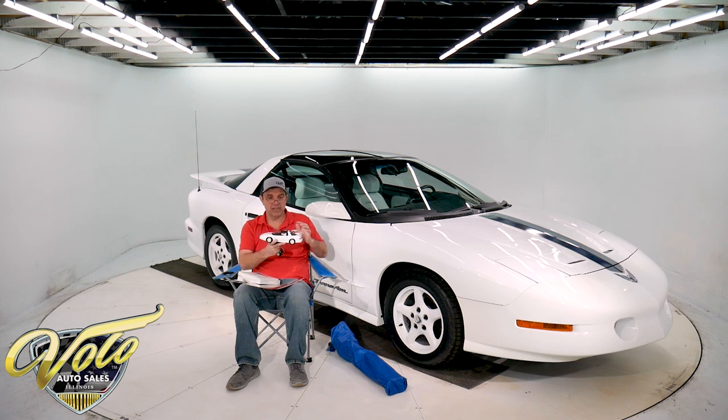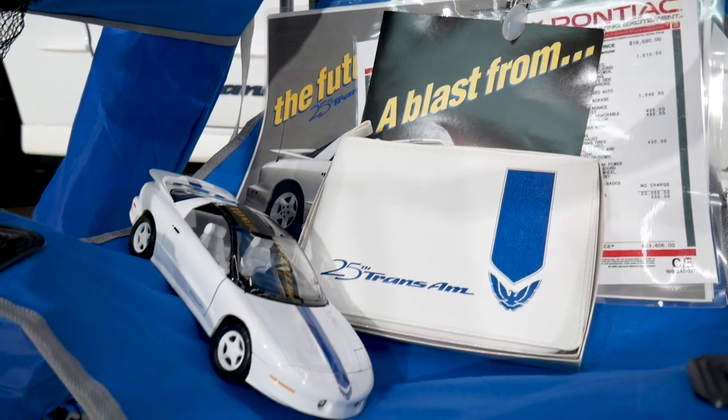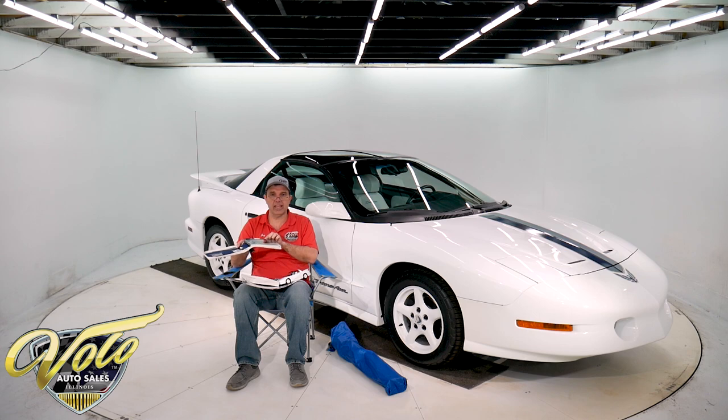It comes with a little model — T-tops and all, which is pretty cool. This is apparently pretty special and rare, still in the original box. It's a vinyl-bound little pouch with the owner's manual, a 25th anniversary flashlight, tire filler gauge, calculator, a little road map, and key chains. I was told this is pretty collectible to people who own these Trans Ams — a nice little touch still in the box.